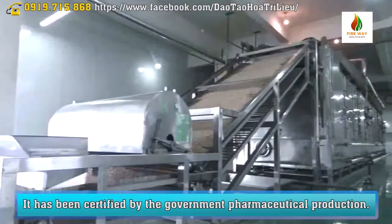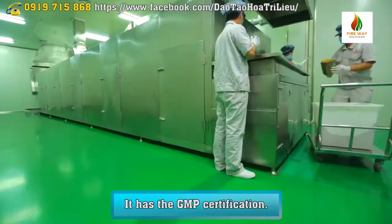The product has been certified by the Government Pharmaceutical Production authority and holds GMP certification.